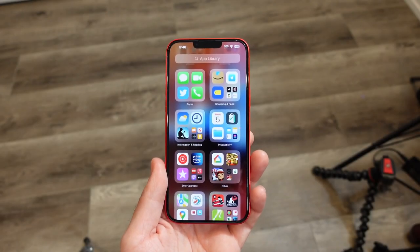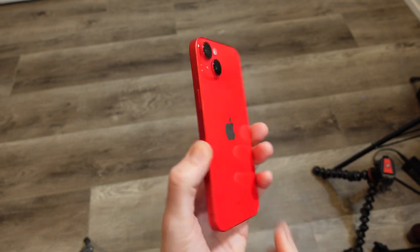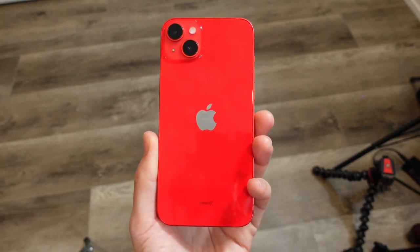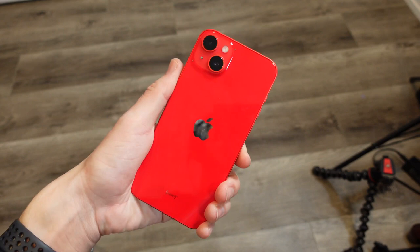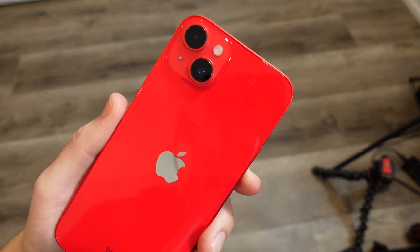What is up guys, Nick here helping you to master your technology. iPhone 14 Plus two months later, honest experience. Let me get out of the way first of all — I don't have the same thoughts I had when I first got this phone. Things have changed a little bit, and some of them not so good, some remain similar.